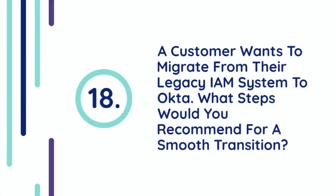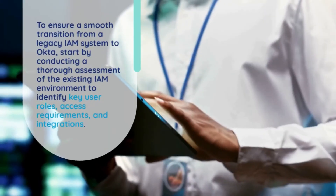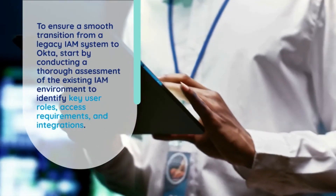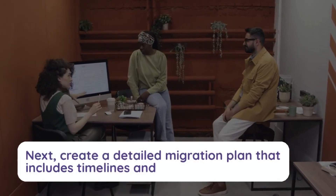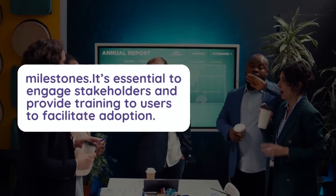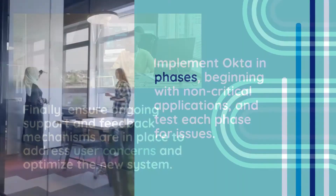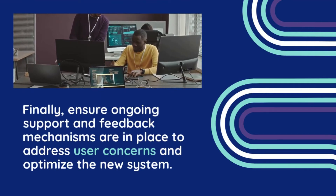Question 18: A customer wants to migrate from their legacy IAM system to Okta. What steps would you recommend for a smooth transition? To ensure a smooth transition, start by conducting a thorough assessment of the existing IAM environment to identify key user roles, access requirements, and integrations. Next, create a detailed migration plan that includes timelines and milestones. Engage stakeholders and provide training to users to facilitate adoption. Implement Okta in phases, beginning with non-critical applications, and test each phase for issues. Finally, ensure ongoing support and feedback mechanisms are in place to address user concerns and optimize the new system.